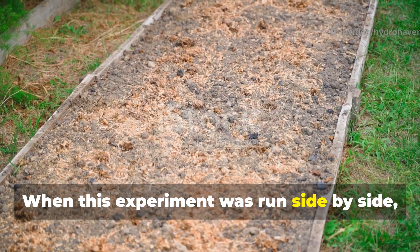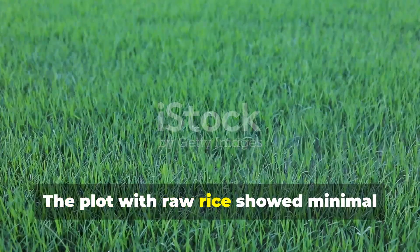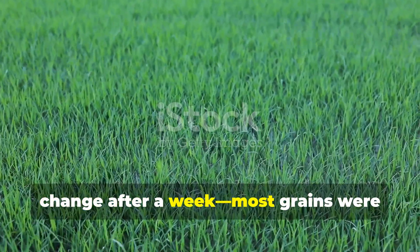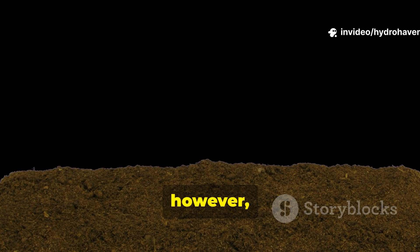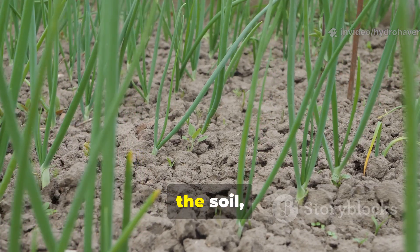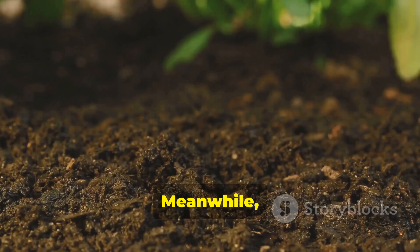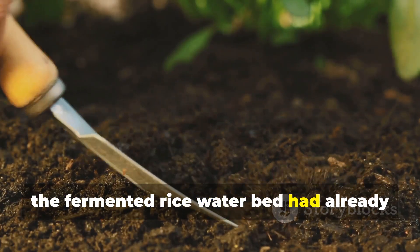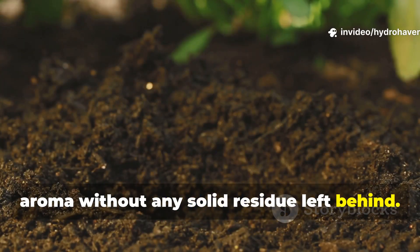When this experiment was run side by side, the results were obvious within days. The plot with raw rice showed minimal change after a week — most grains were intact with only faint fungal patches. The cooked rice plot, however, had transformed completely. A thick layer of microbial growth covered the soil, and by the seventh day, the rice was barely visible. Meanwhile, the fermented rice water bed had already shown improved soil texture and earthy aroma without any solid residue left behind.